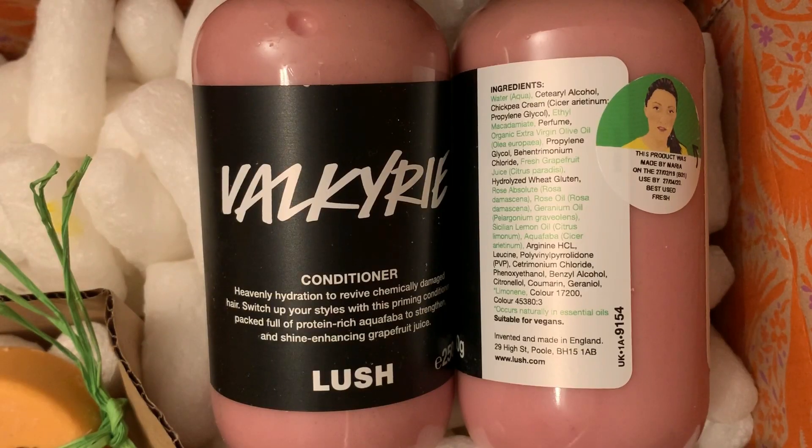This is a Lush Labs product and I ended up getting two of the Valkyrie Conditioners — one for myself and one for my sister who adores the scent. On the front of the bottle it says: heavenly hydration to revive chemically damaged hair, switch up your styles with this priming conditioner packed full of protein-rich aquafaba to strengthen and shine-enhancing grapefruit juice. It keeps hair from tangling, softens it, moisturizes it, and makes it feel really silky. This has chickpea cream, organic extra virgin olive oil, fresh grapefruit juice, rose absolute, rose oil, geranium oil, Sicilian lemon oil, and aquafaba.